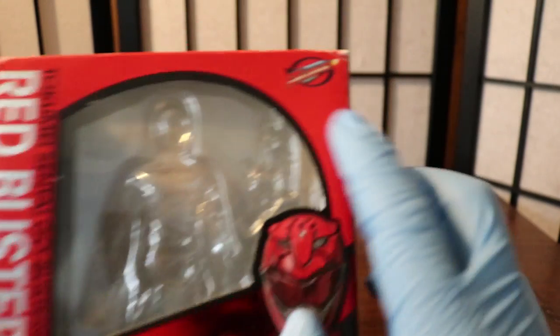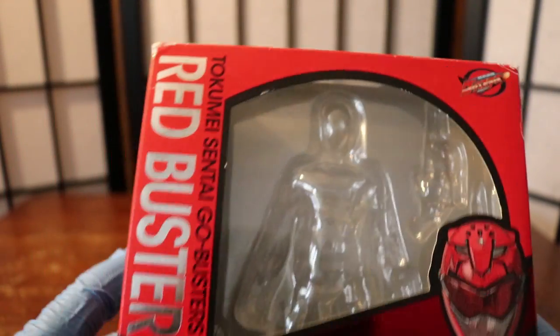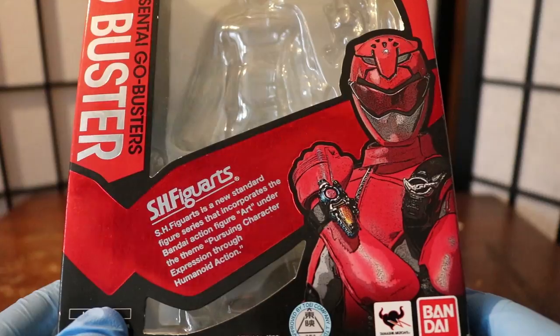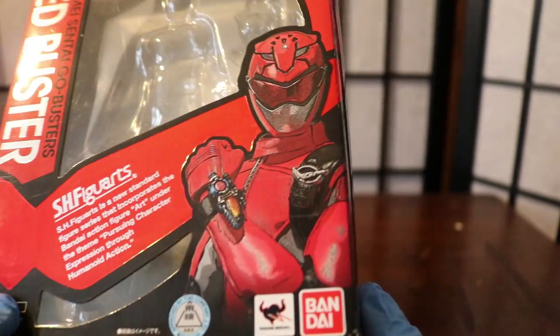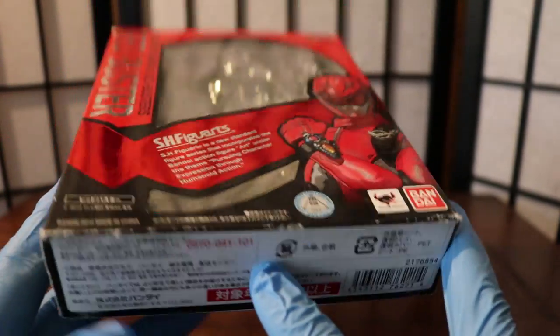Let's look at the box. The Go-Busters logo is right there — Tokumei Sentai Go-Busters — with Red Buster's Figuarts figure art and the usual phrase. Figuarts figure art is a new standard figure series that incorporates the Bandai Figuarts art under the theme of pursuing character expression through humanoid action. There's a shot of Red Buster, Bandai, Tamashii Nations, and all the extra info.